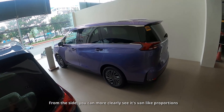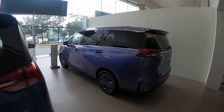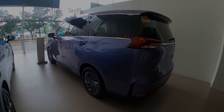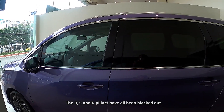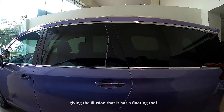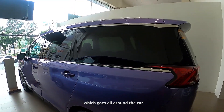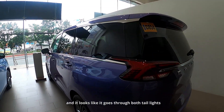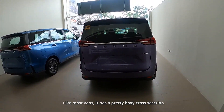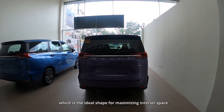From the side, you can more clearly see its van-like proportions. People have been comparing this to the Innova, but I think it looks more like an Elford. The B, C, and D pillars have all been blacked out, giving the illusion that it has a floating roof. The window line is accented by chrome trim which goes all around the car. Like most vans, it has a pretty boxy cross section, which is the ideal shape for maximizing interior space.